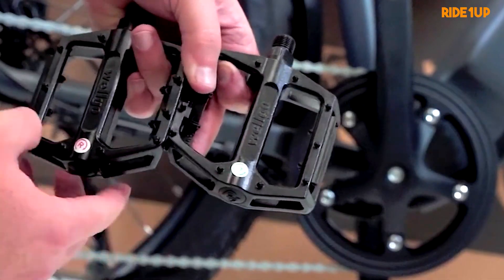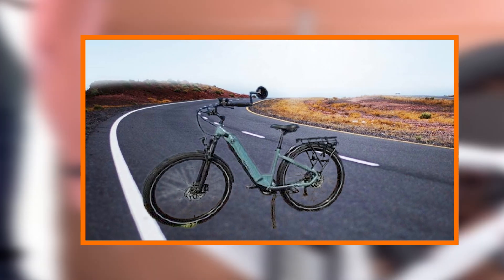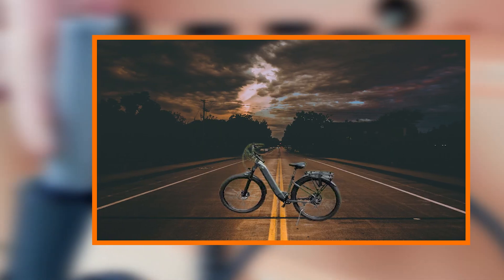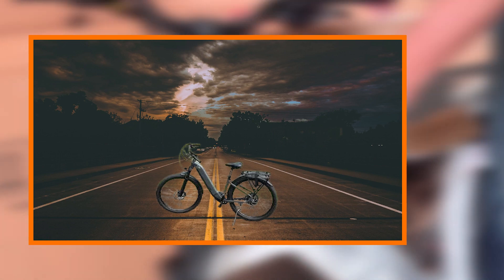The front suspension fork absorbs bumps and shocks, enhancing overall comfort, especially on uneven surfaces. Commuting becomes a joy rather than a chore, as the 700 series effortlessly glides over various terrains, promising a fatigue-free journey.